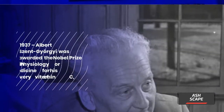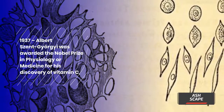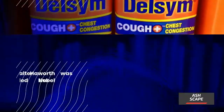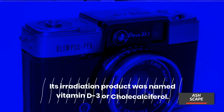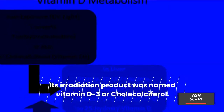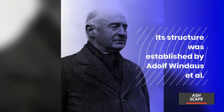In 1937, Albert Szent-Györgyi was awarded the Nobel Prize in physiology or medicine for his discovery of vitamin C. Walter Haworth was awarded the Nobel Prize in chemistry for his work with carbohydrates and vitamin C. Vitamin D3, or cholecalciferol, was named and its structure established by Adolf Windaus, known as the father of vitamin D.